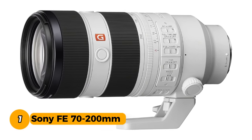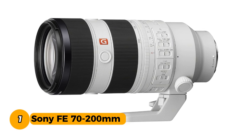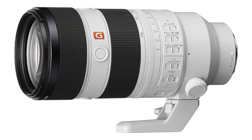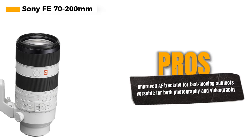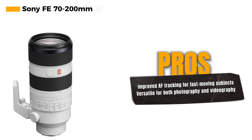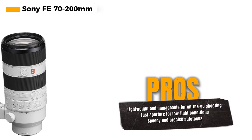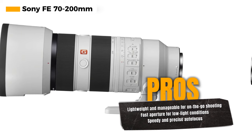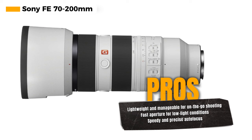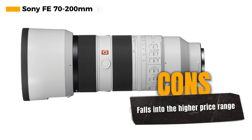Number 1: Sony FE 70-200mm. The Sony FE 70-200mm f/2.8 GM OSS II lens is a professional-grade telephoto zoom lens built to deliver exceptional performance, especially for capturing fast-moving subjects. One of its outstanding features is the improved AF tracking while zooming, enhanced by approximately 30%. This improvement significantly increases your chances of capturing sharp shots even when your subjects are moving rapidly towards the lens. Designed with both photography and videography in mind, this lens incorporates the latest technology to reduce focus breathing, focus shift when zooming, and axis shift when zooming, making it a versatile choice for a variety of shooting scenarios.